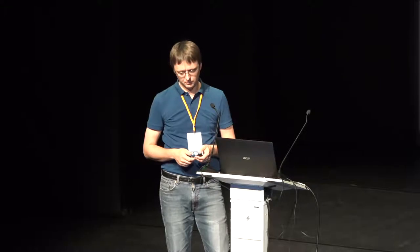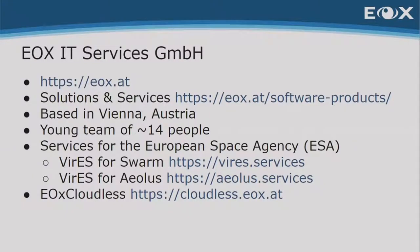Let me have a quick introduction of our company. It's EOX. We are based in Vienna, Austria. We are a small but growing team — 14 people. If you're interested in our solutions and services, I put the link there. We've been in existence for 11 years, coming from purely software implementation, and we've also come to pre-operations services for the European Space Agency. Our background is really Earth observation — satellite imagery.